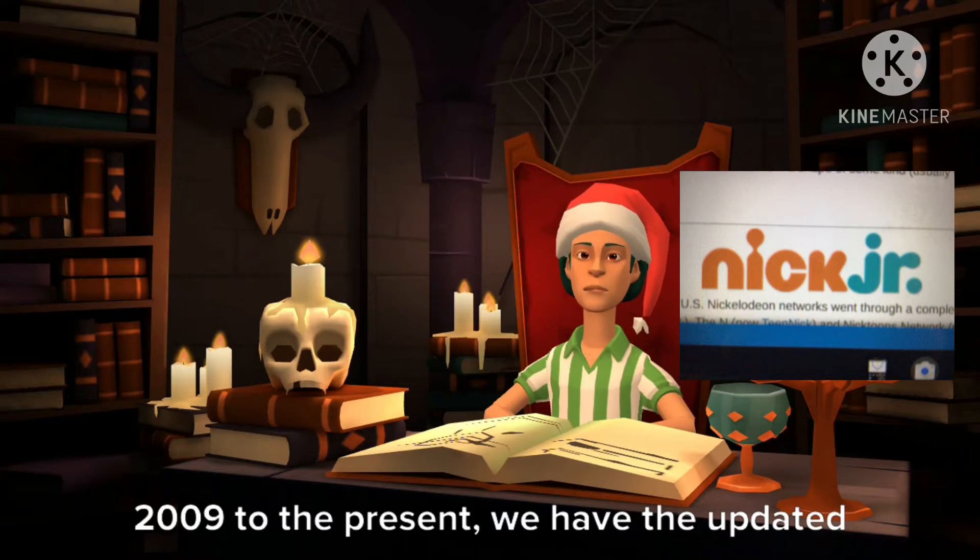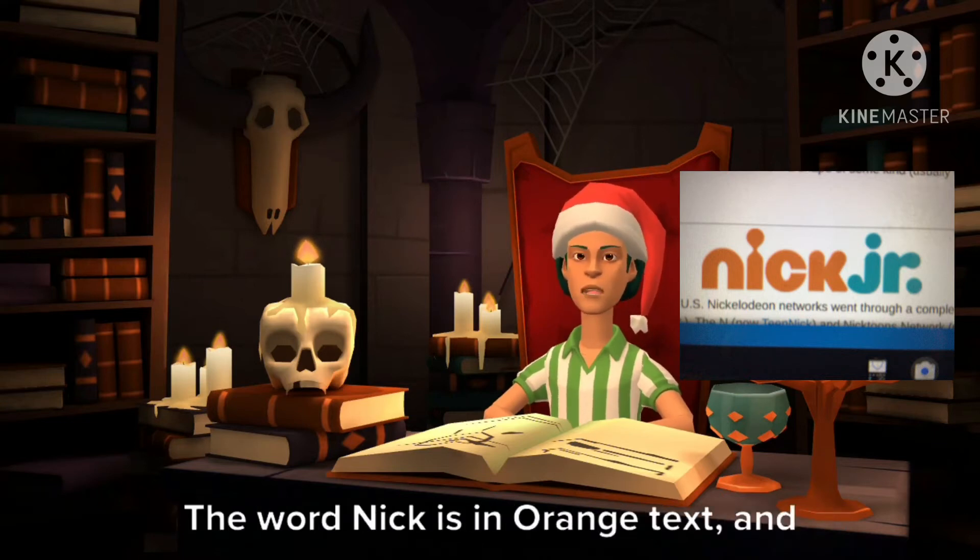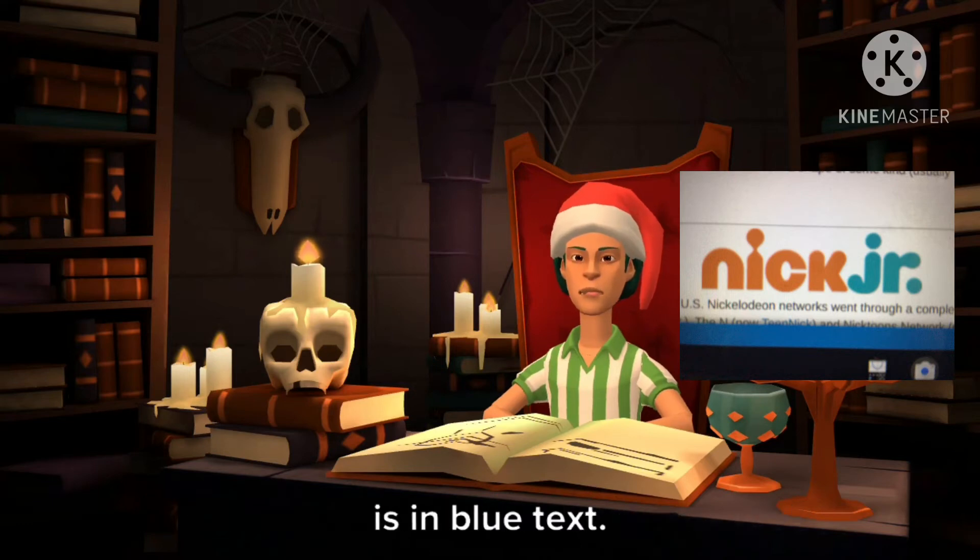2009 to the present, we have the updated version of Nick Jr.'s single quote S logo. The word Nick is in orange text and the word Jr. is in blue text.